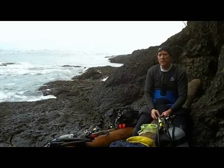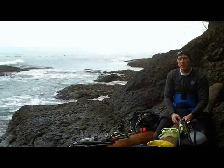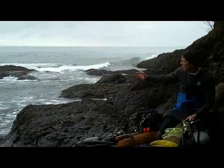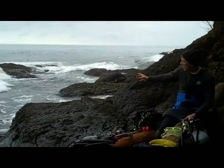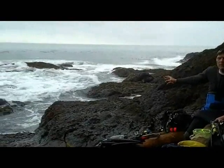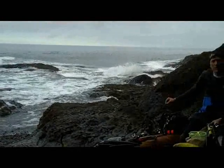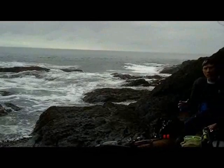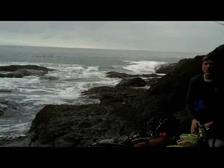The challenge today is going to be the entry, because the tide is coming in and we've got some pretty big surf out here. This is where we're going to go in, so we're going to have to time the waves just right so that we can don our gear and get out into the kelp forest without getting bounced around too much.